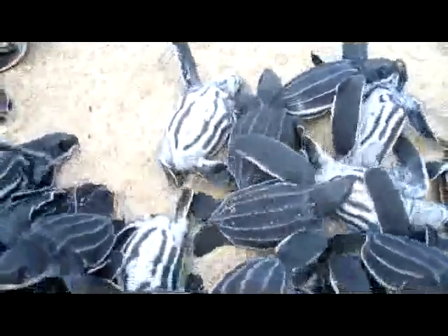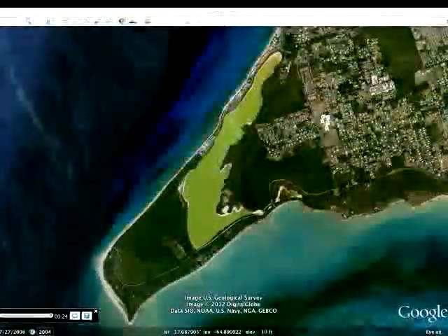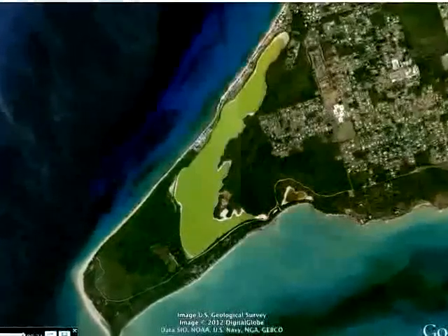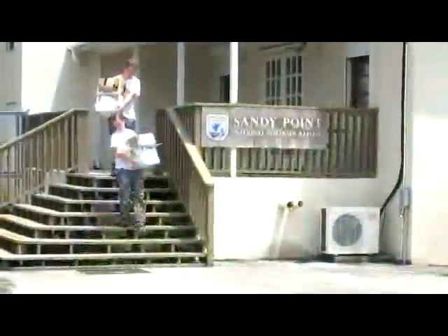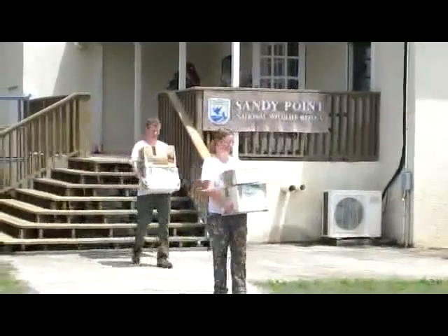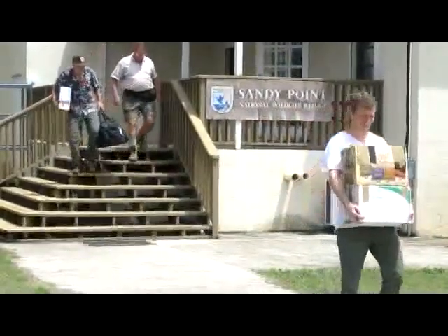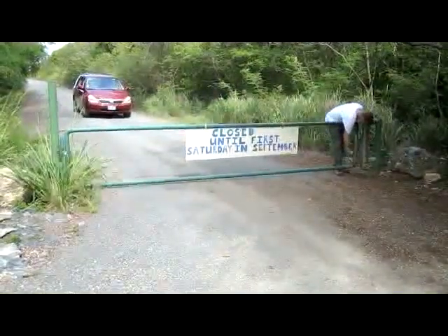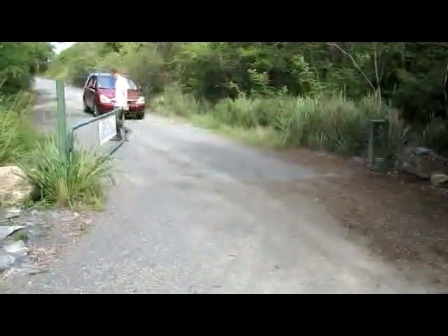Leatherback, Green, and Hawksbill sea turtles all nest on this wildlife refuge. The refuge is located on a peninsula with a large salt pond in the middle that is a natural barrier to mongoose because these animals don't swim. However, there are two small slivers of land on each side of the salt pond that do provide mongoose access to the refuge. When I first came to St. Croix back in the late 1970s, Sandy Point was a favorite beach and fishing spot for the local people. Now it is a U.S. wildlife refuge created to protect the nesting sea turtles. Hundreds of sea turtles visit Sandy Point every year, and during the turtle nesting season, the refuge is closed to recreational use.